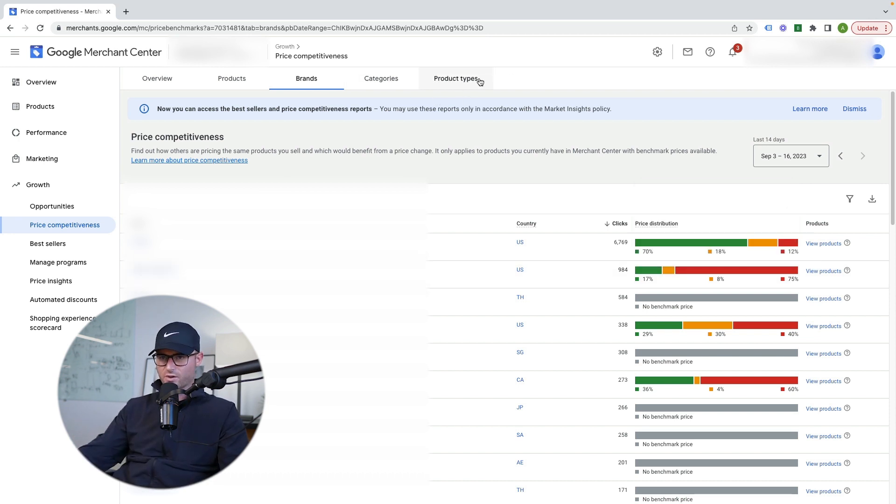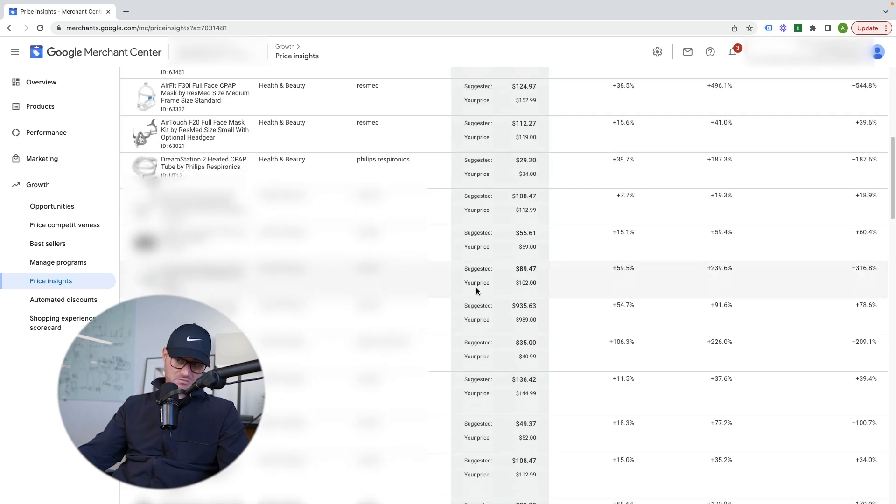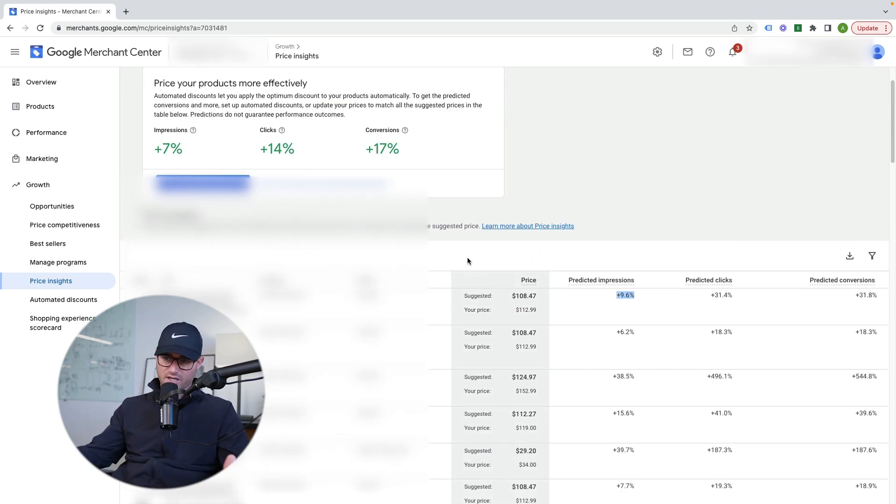You can also filter by category and product type. And then there's the Price Insights tab, which gives you a SKU-level breakdown. You can look at actual individual products, and they give you suggested price changes along with the predicted impression, click, and conversion increase from that — pretty cool stuff. It doesn't mean anything if you can't change your pricing, but it is good to see what is going on in the marketplace without always needing to search yourself on Google to see what competitors are at.